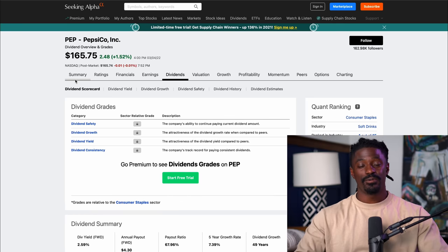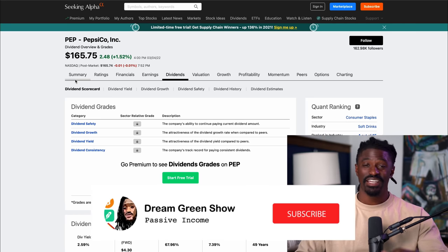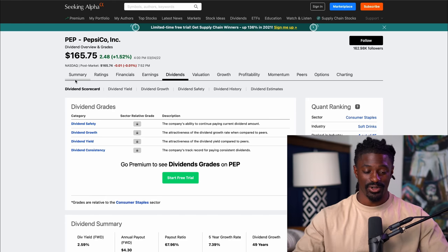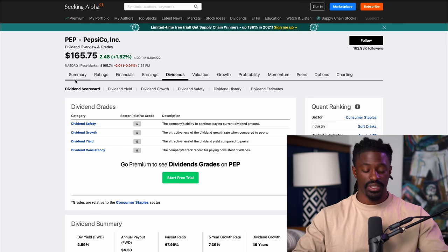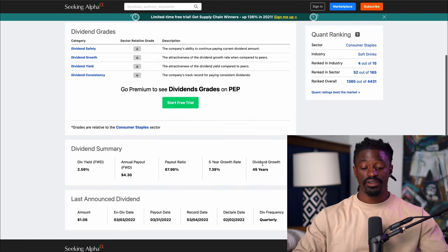Welcome back, Dreamers. Before we get started, 65% of you guys are not subscribed to this channel, so go ahead, scroll down, hit the subscribe button and hit the thumbs up button — that helps out this channel more than you can even imagine. The first stock that we are on is PepsiCo, ticker symbol PEP. This is a company I've actually been investing in for a while and I absolutely love them.